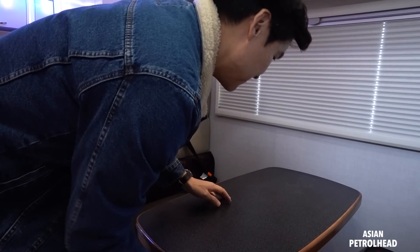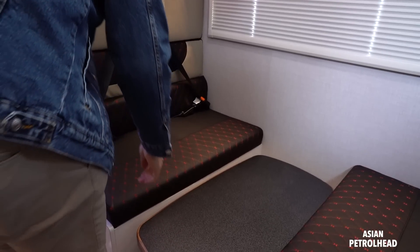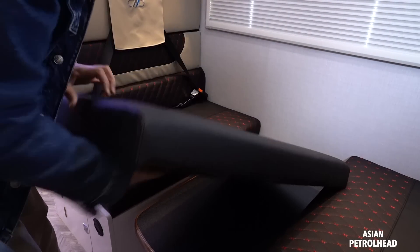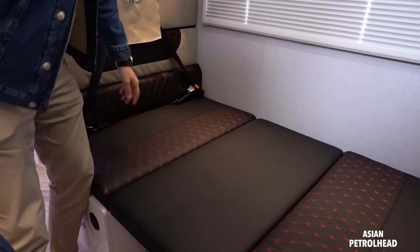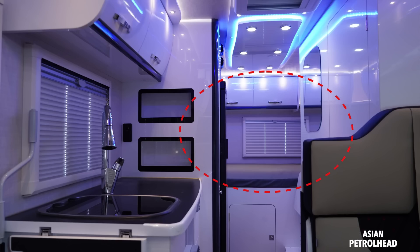And you can certainly watch TV from this sofa and enjoy your cup of tea. When you're a bit tired, you can fold out this table and make it into a bed. So theoretically, six people can sleep here — two on the bunk, two here, and two more at the back.